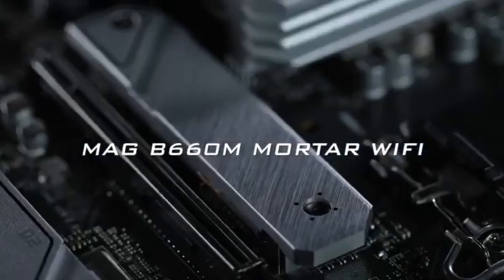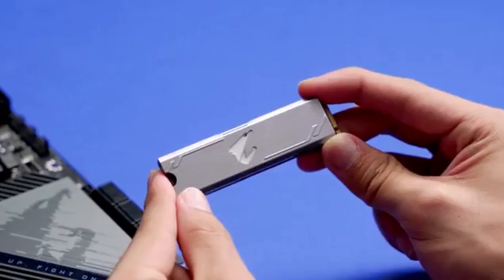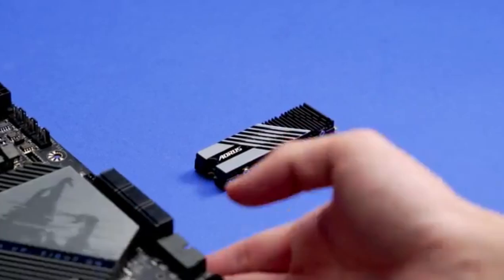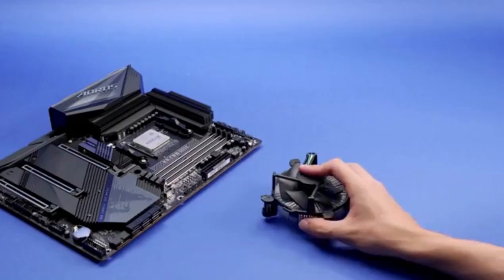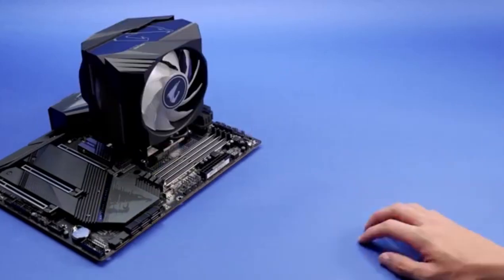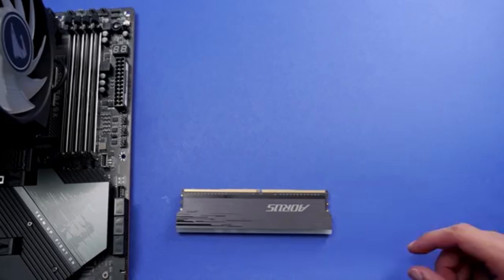Today, we're diving deep into the top five motherboards of 2024, each a marvel of innovation, performance, and reliability. These motherboards are not just the backbone of your PC — they're the lifeblood that powers your digital experience. Let's explore what sets them apart, starting with a top-tier choice for both professionals and enthusiasts.